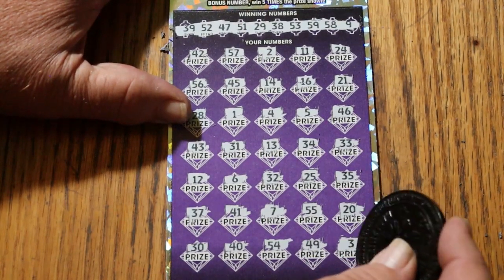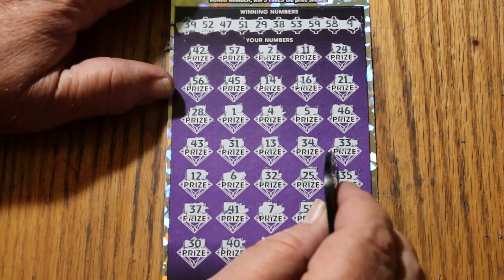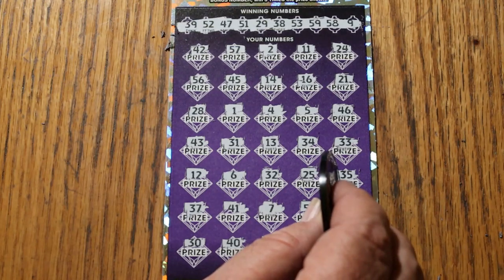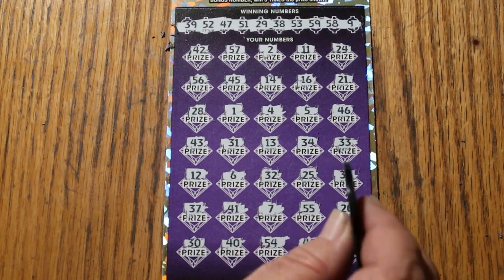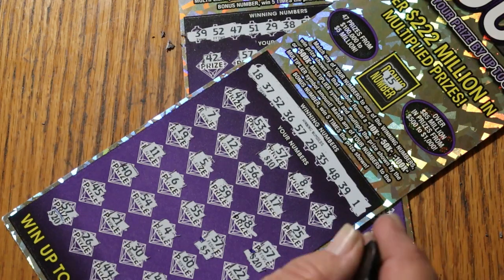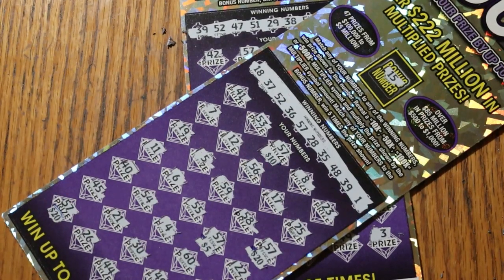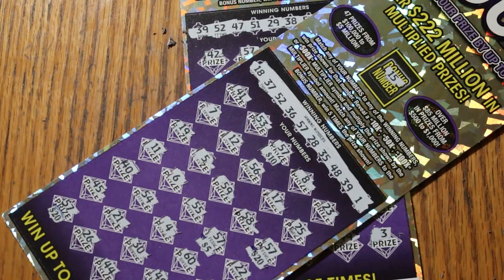Nothing on the last one. So we managed to get the one in the middle for $75 — that's half back, that's book odds. It is what it is. Hope you enjoyed the attempt, and if you did, appreciate the like button, comment, subscribe, and notification bell. We'll be back again soon. AZ Scratchers signing off — have a great day and night. Bye!